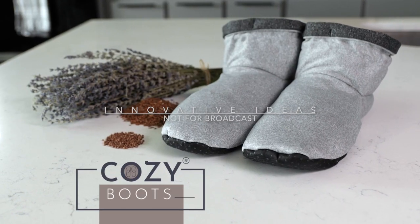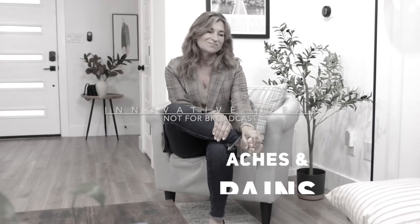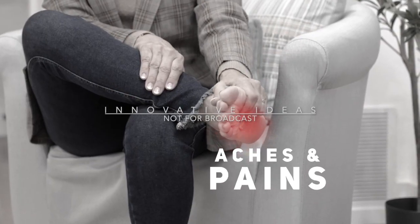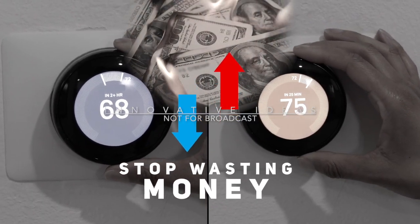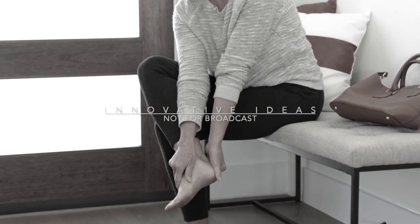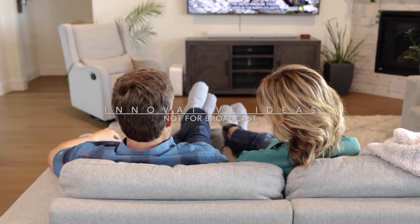So what are you waiting for? Give yourself the comfort you deserve! Stop wasting money on your electricity bills, and stop having to constantly worry about your blood circulation. Get yourself a pair of Cozy Boots today!